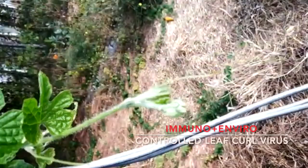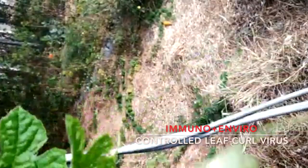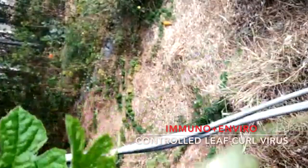See, the very healthy shoots. This is very healthy shoots. And same, this is the same branch.